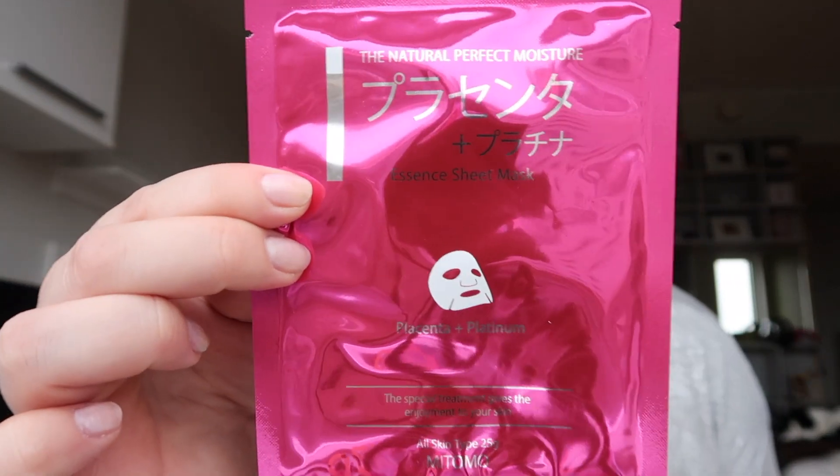Then I got another one of those Real Techniques base brushes, because why not. And one of the things I'm most excited about are face masks — they have so many of those.